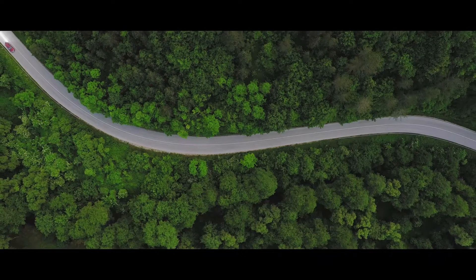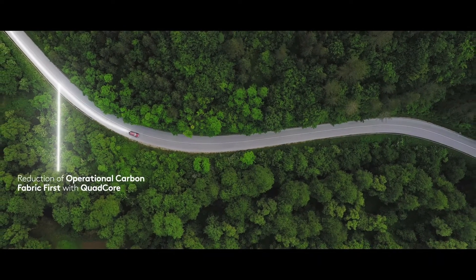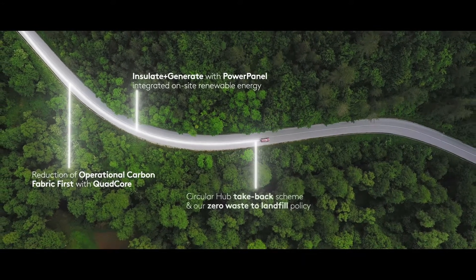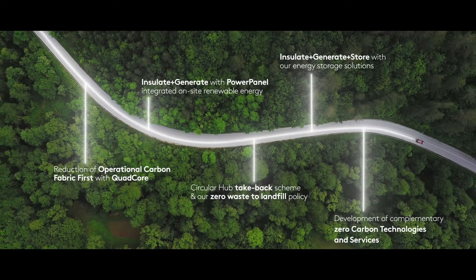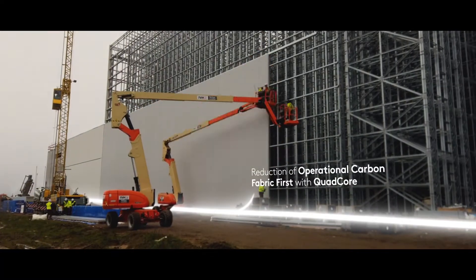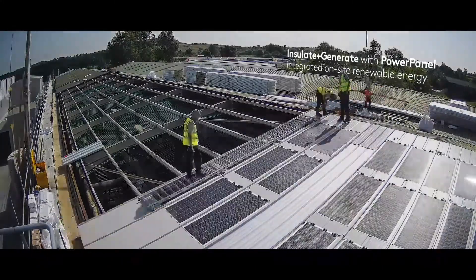The first step to making this change is to use a fabric-first approach. Kingspan's quad-core insulated panel technology uses the most thermally efficient insulation in the industry. The next step is to insulate and generate on-site from renewable sources.